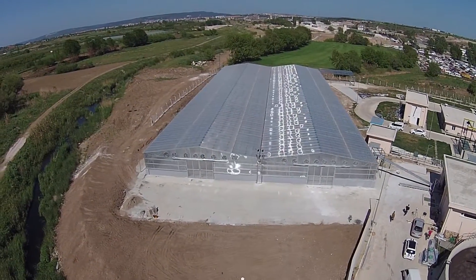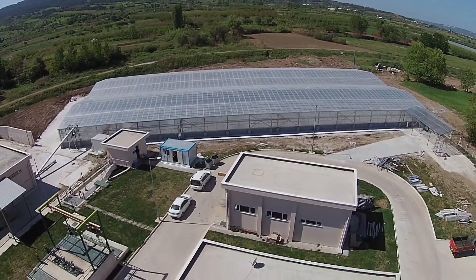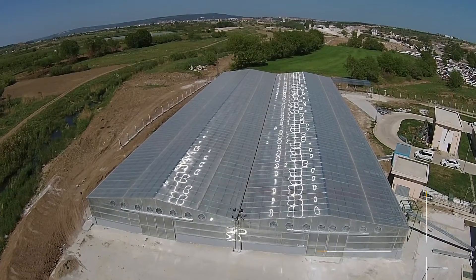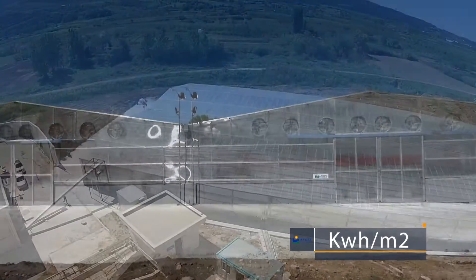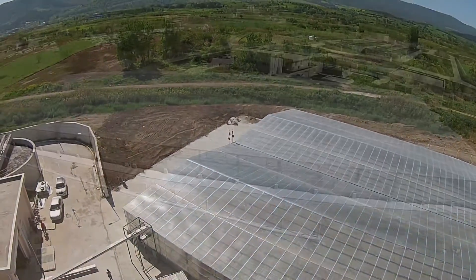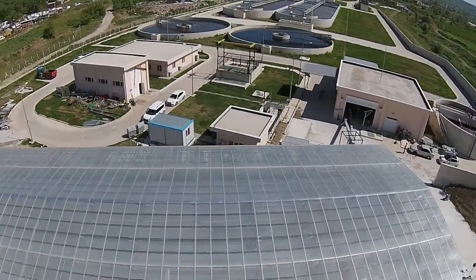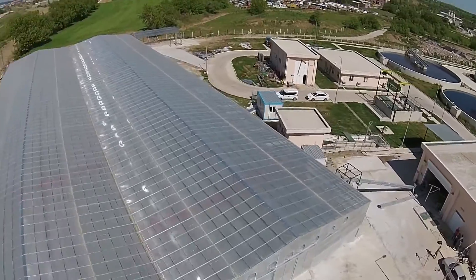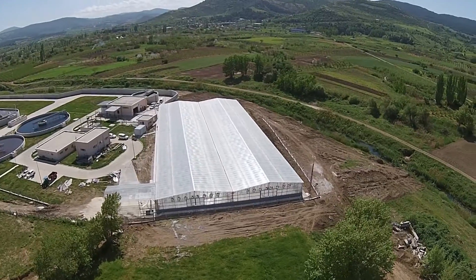In accordance with detailed solar radiation measurements conducted in the region where the facility is to be installed, and data obtained from a solar information study, the annual solar radiation distribution of the region is measured in terms of kWh per square meter. The insulation duration of the region is determined as the lowest and highest values, and the annual insulation value is computed as a daily kWh per square meter. Such computation gives rise to an area, and the facility is designed accordingly.